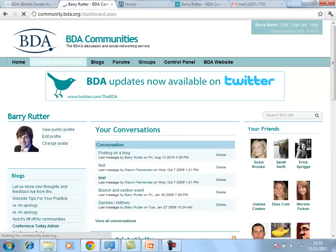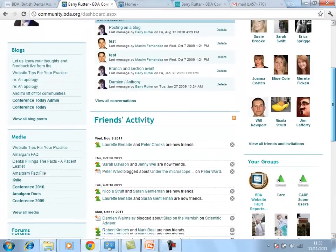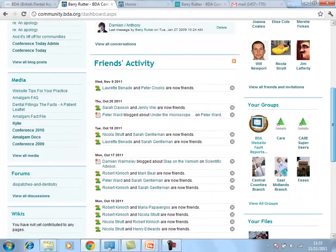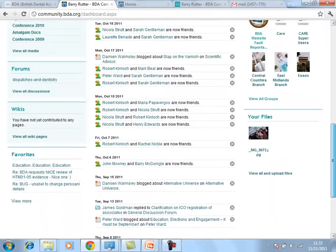It has user profile pages and connections. One of the surprising outcomes from the BDA using Telligent Community was that members automatically started connecting to each other and finding each other, just as they would do in the social community world.